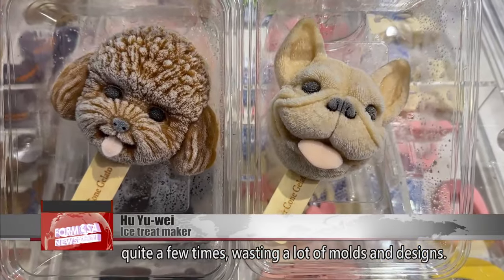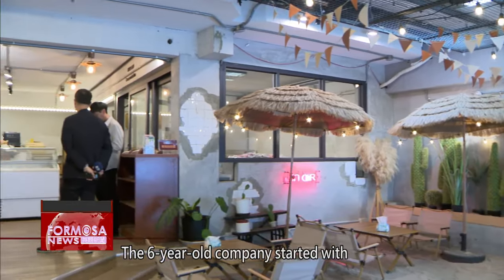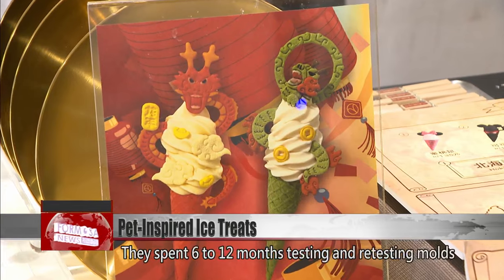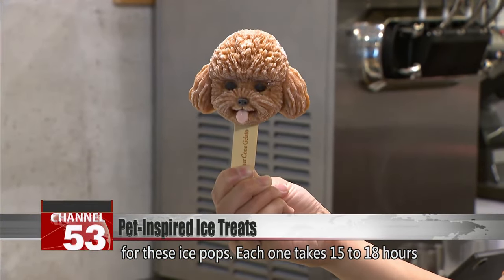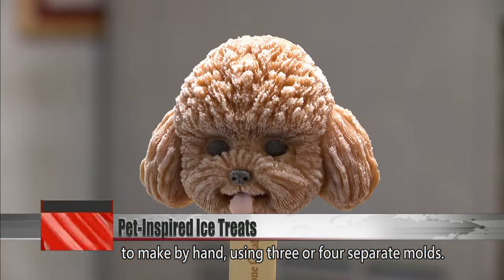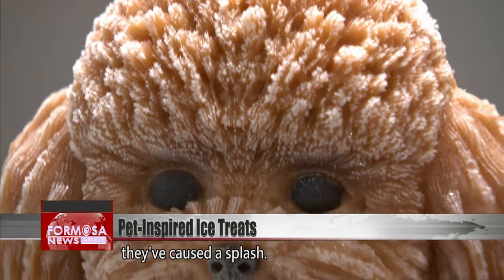We tested the 3D shapes and molds quite a few times, wasting a lot of molds and designs. The six-year-old company started with soft serve ice cream and then diversified. They spent 6 to 12 months testing and retesting molds for these ice pops. Each one takes 15 to 18 hours to make by hand using three or four separate molds. After two weeks on sale in convenience stores, they've caused a splash.